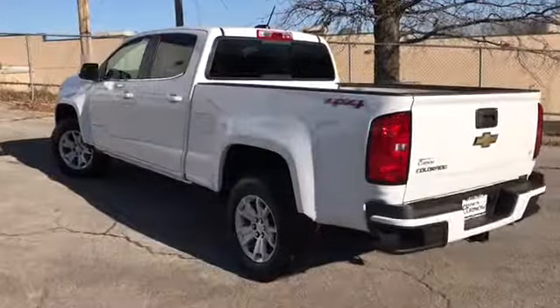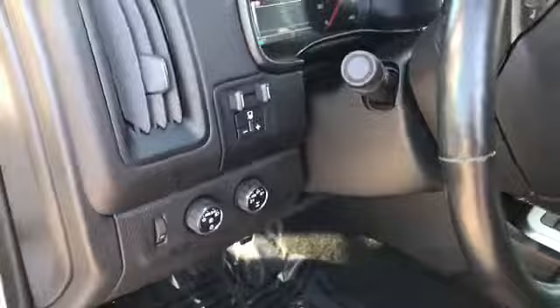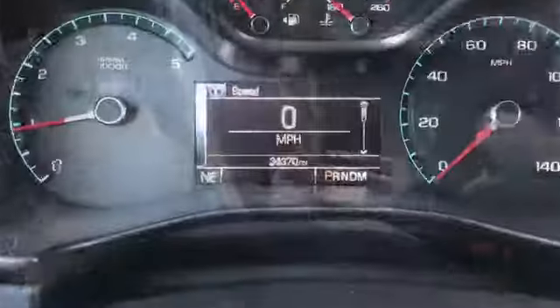Now let's have a look on the inside. Here's a good look at the two-way power jet black driver's seat. It also has trailer brakes. This is a diesel, and this vehicle has 34,370 miles on it.